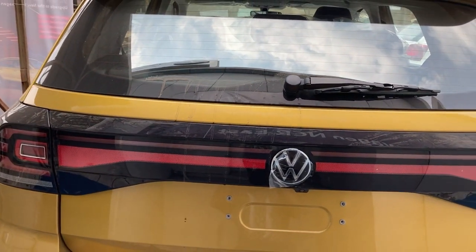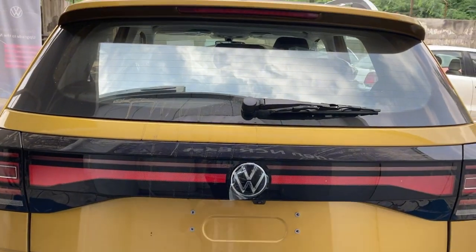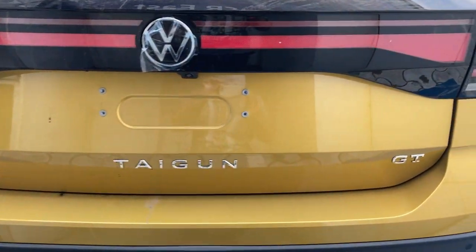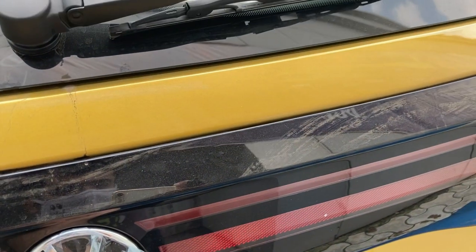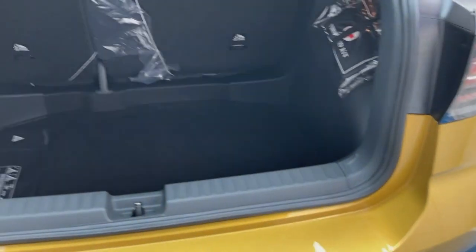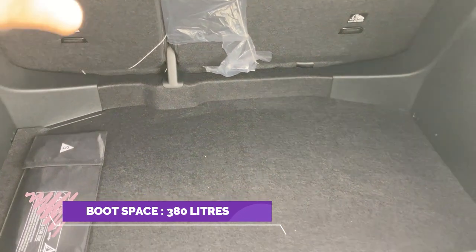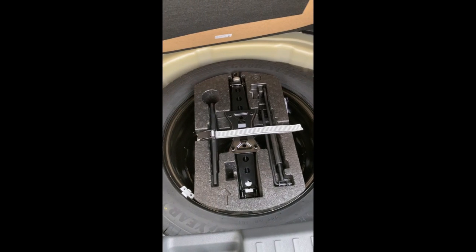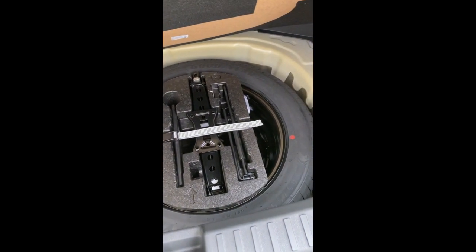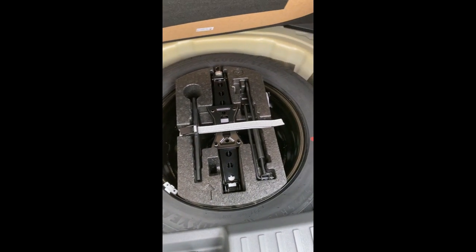The LED tail lamps are connected at both ends of the car and look beautiful. There's the Taigun badging and GT badge — this is the top GT variant of the Taigun. Here is the boot of the Volkswagen Taigun, offering 380 liters of boot space. There's also a spare wheel with a tool kit — this is a 16-inch steel rim.